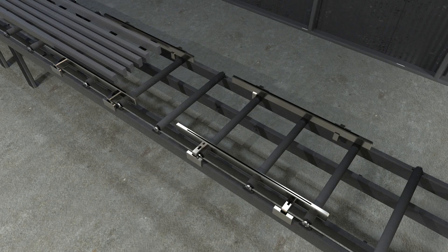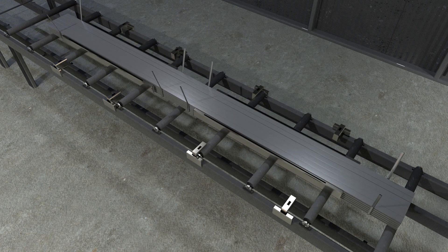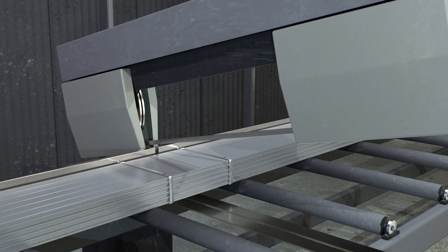After this step, we re-bundle your steel. Then we cut it to length so that it's ready for the next step in your process.